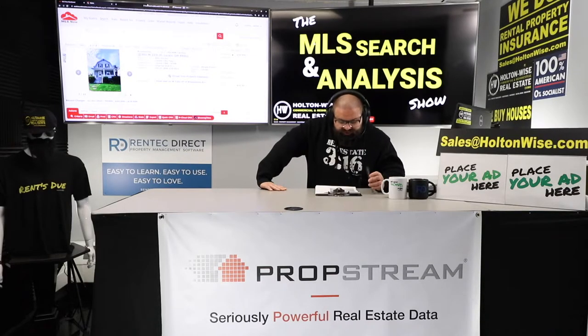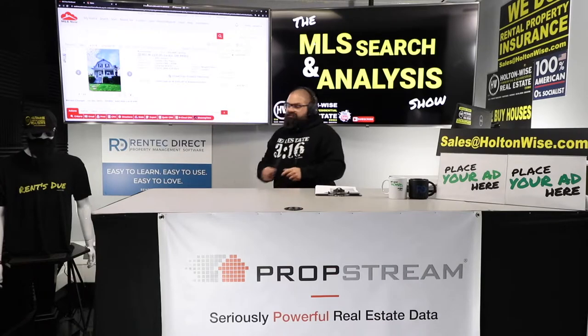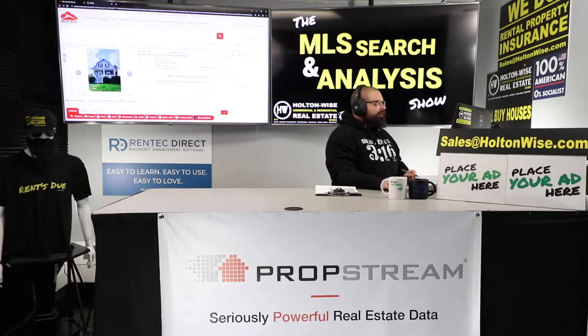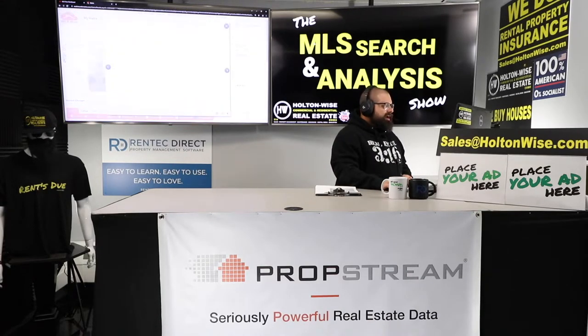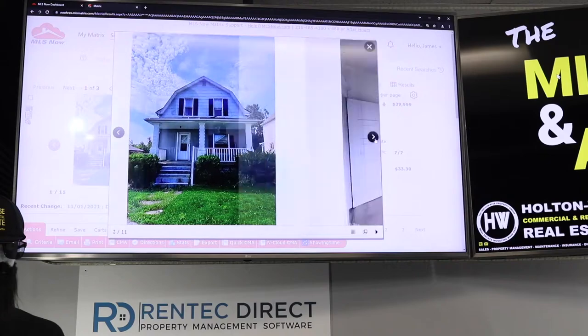903 West 11th Street, Lorain, Ohio — $33 a square foot. We've got to BRRRR this out. It doesn't look pretty right now, it does need some love, but it is priced to move. Seven days on the market, they went from $45K down to $39K. They really want to unload this one.